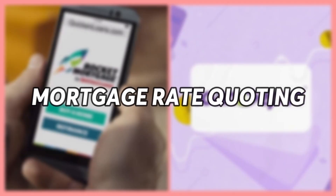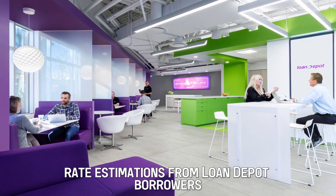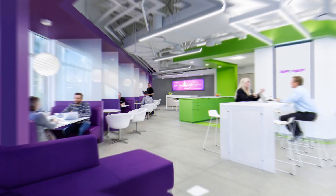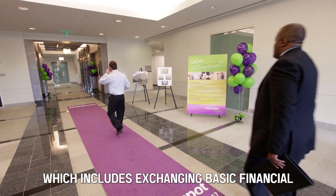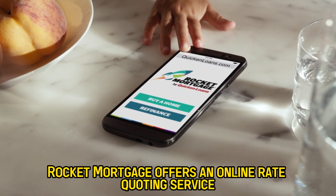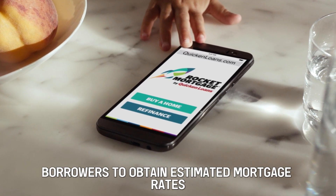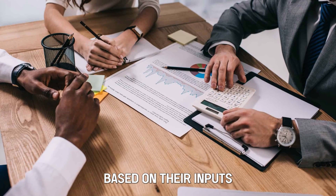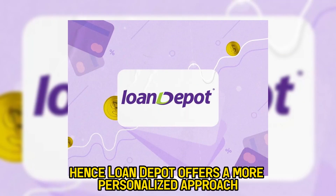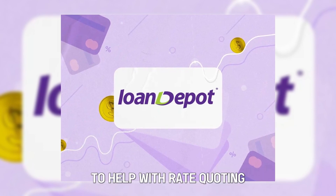Mortgage Rate Quoting: Before receiving customized rate estimations from Loan Depot, borrowers often need to go through a pre-qualification process, which includes exchanging basic financial information with the loan officer. Rocket Mortgage offers an online rate quoting service that allows borrowers to obtain estimated mortgage rates based on their inputs without going through a pre-qualification process. Hence, Loan Depot offers a more personalized approach to help with rate quoting.